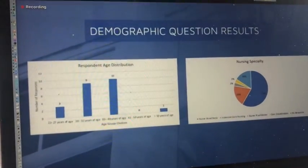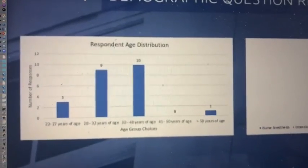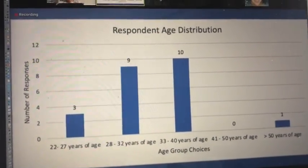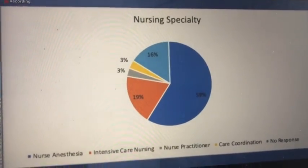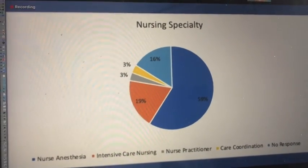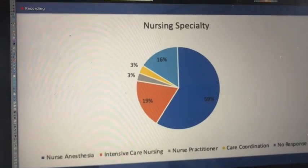These are the graphical representations of our responses to the demographic items on the pretest, questions 9 and 10. Here's a bar graph displaying the age groups, with most respondents being between the ages of 33 and 40. This is a pie chart illustrating the different nursing specialties of the respondents. The majority of test takers are from an anesthesia background, accounting for 59% of the total responses.